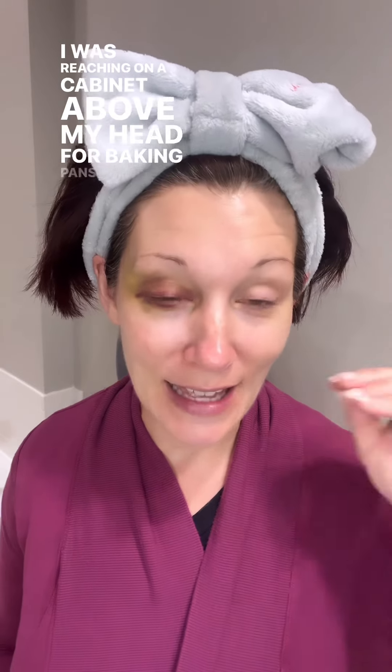If you haven't caught me all week — yes, I have a black eye. It's changing all the colors of the rainbow. On Easter Sunday, I was baking. I was reaching on a cabinet above my head for baking pans and one slid out and hit me right in the eye and gave me a black eye. So if you're just tuning in, that is why I have a black eye.